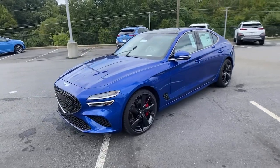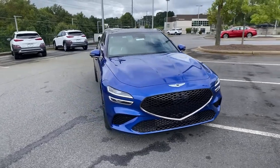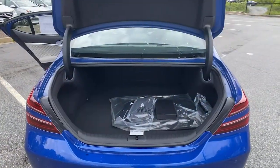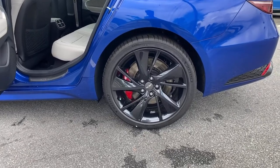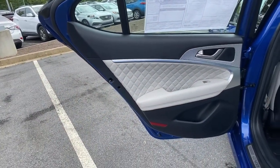These are just some of the great options this vehicle comes with: navigation system, electronic stability control, seat memory, trip computer, power windows, bucket seats, four-wheel disc brakes, power steering. Performance, luxury, and efficiency blend in thrilling harmony in the Genesis G70.